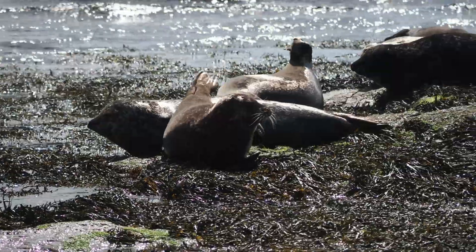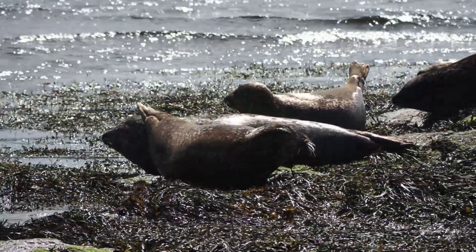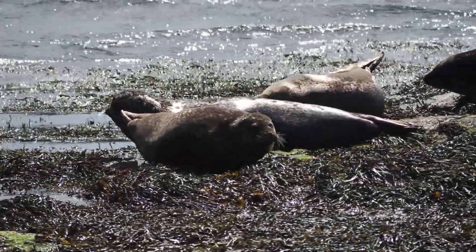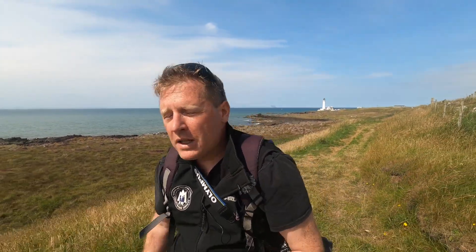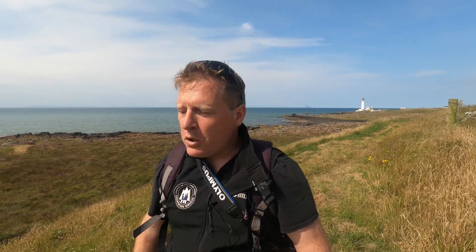The grey seals, on the other hand, their pups are born in August and they're white, so they can't swim for the first few weeks. After the pups are born, the mothers will feed them on milk which is incredibly high in fat — about 40% fat. By the time the pups are weaned, the mothers can have lost a third of their body weight, and the pups will have tripled in size.